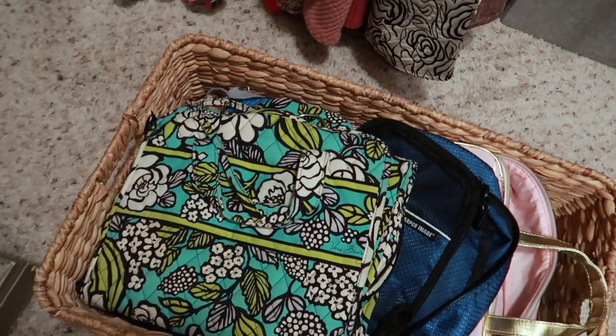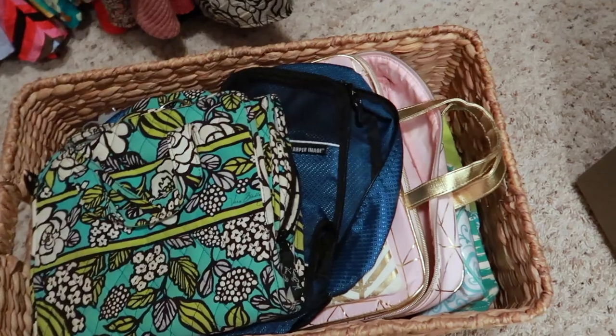The next bin I created is kind of for packing essentials. I have a lot of cosmetics bags, packing cubes, stuff like that. That is the bin I get down whenever I'm about to go on a trip and need all of my stuff to help me pack.